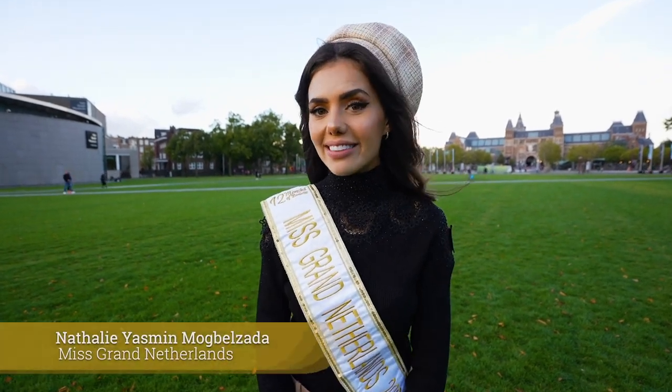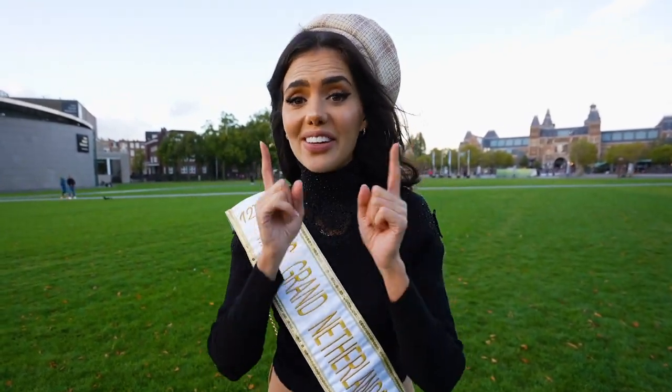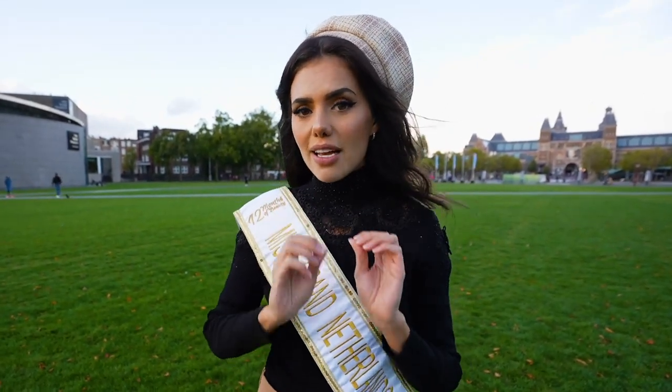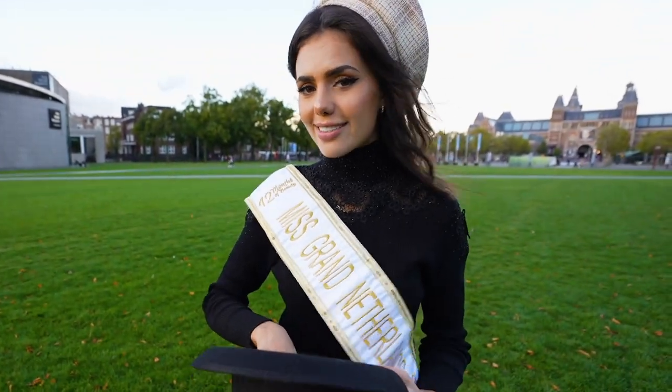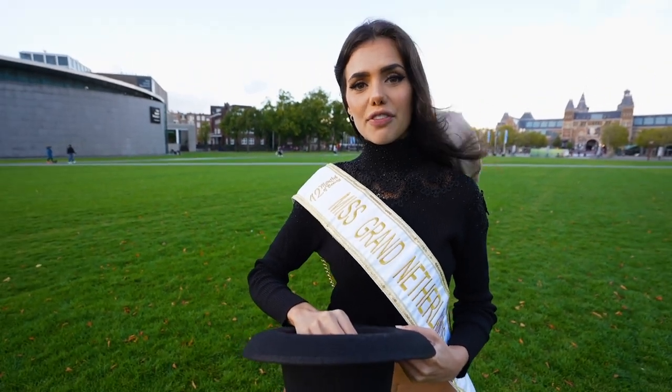Hi, my name is Natalie Jasmine Mopolsada and I am your Miss Grand Netherlands. Today we're going to do something that I am extremely excited about because I'm going to take you with me on a quick journey with Dutch snacks. To spice things up I've added some paper notes in this hat which has some Dutch snacks and some Dutch words written on them for you to learn. Let's take the first one.